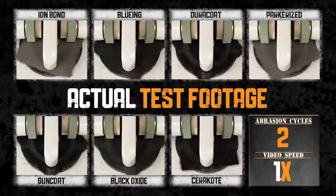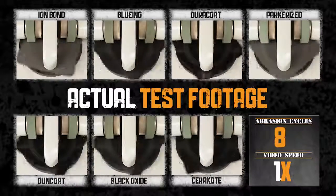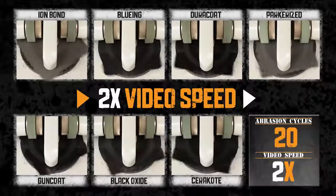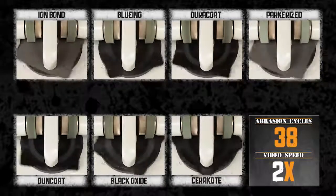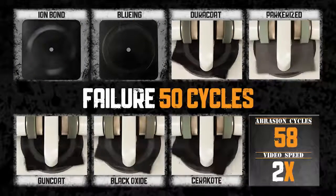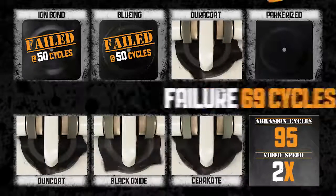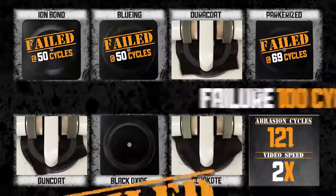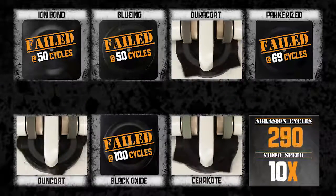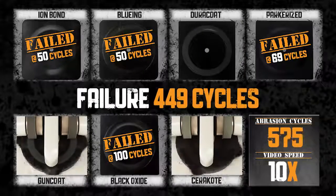This is the actual test footage taken during the ASTM D4060 abrasion test with Cerakote and six other competitive finishes. Video footage is sped up. Ion bond and bluing fail at 50 cycles. Parkerizing fails at 69 cycles. Black Oxide fails at 100 cycles. The video footage is sped up again. DuraCoat fails at 449 cycles.